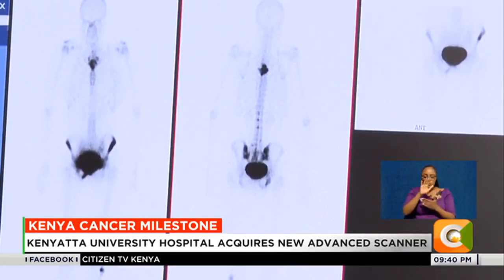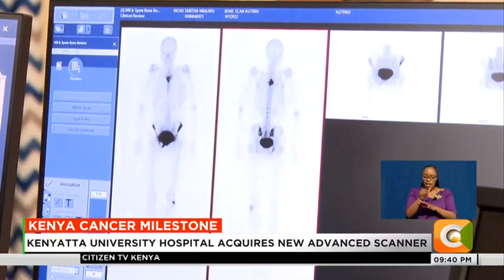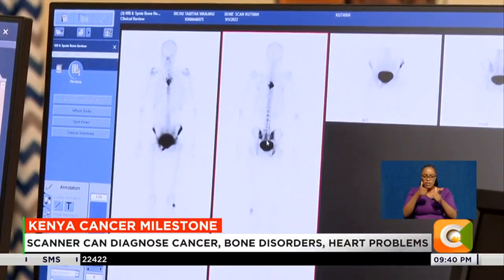The most common reason for a bone scan will be cancer. In this patient, the darker areas in the bone are areas where there is increased turnover.